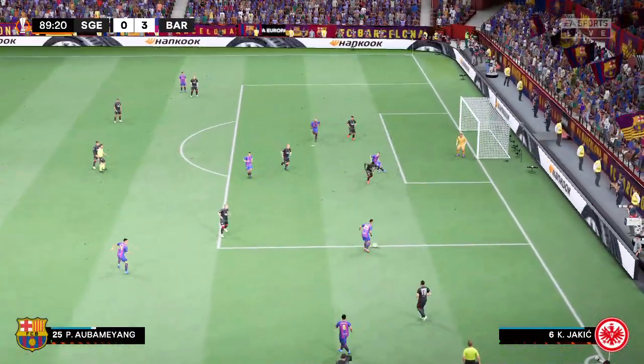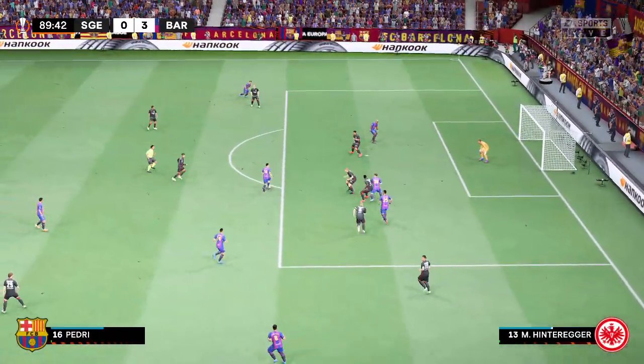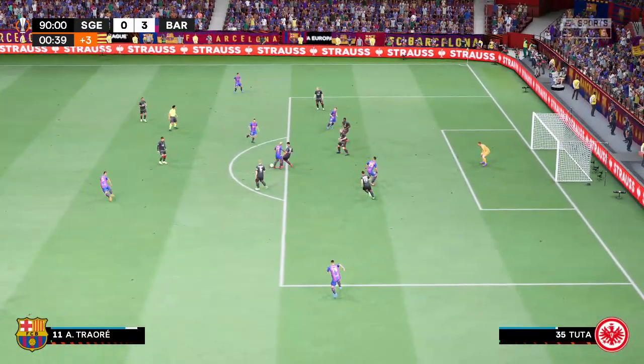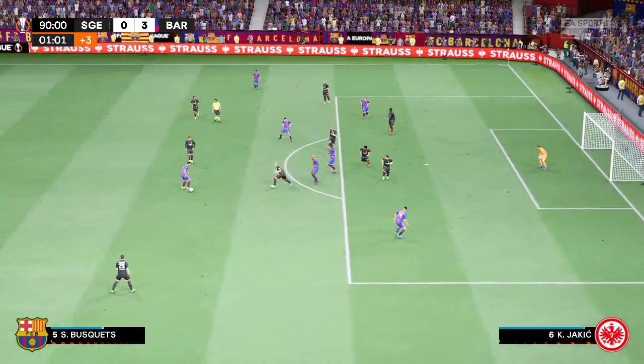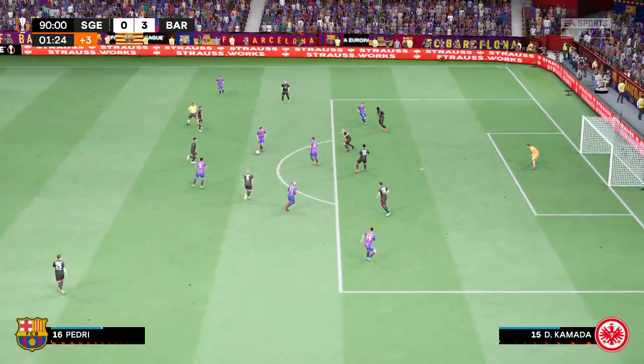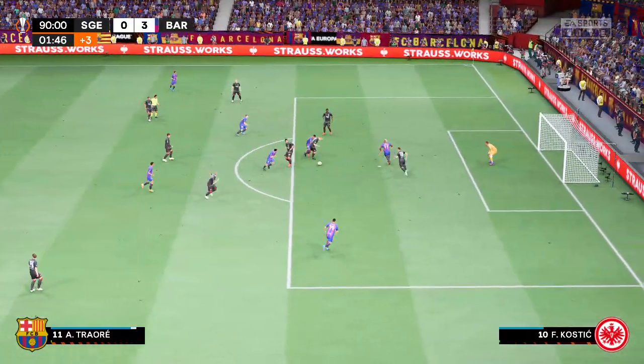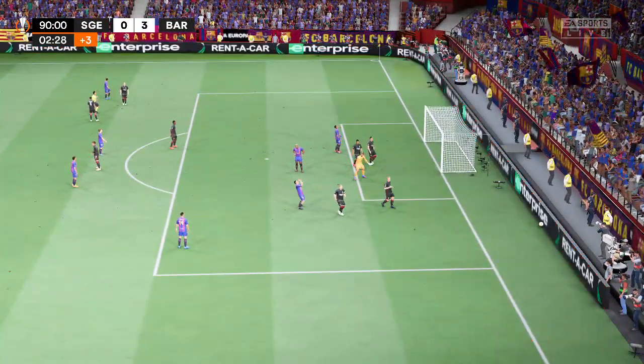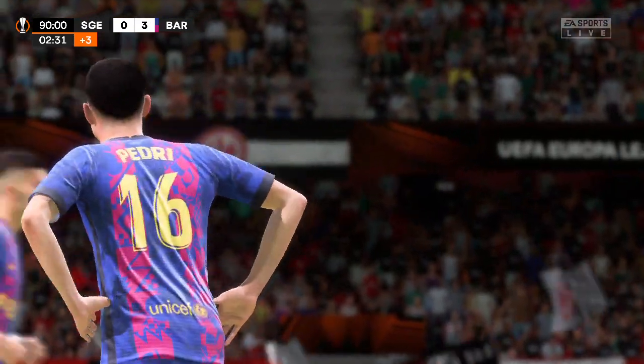It needs an accurate cross — he pulls it back, lining it up. Pedri with accurate pass upon accurate pass, but then the one that goes astray — oh, wonderful save! He reacts so quickly there. That's a great save.